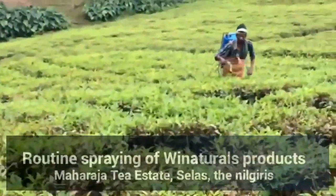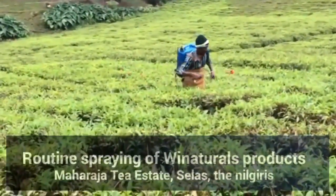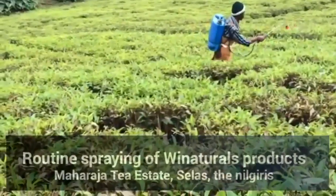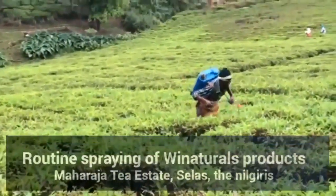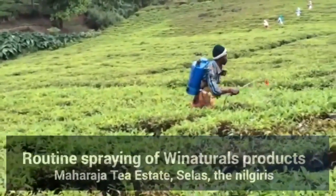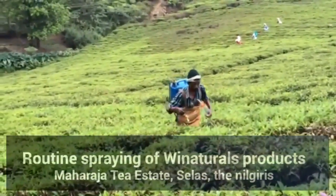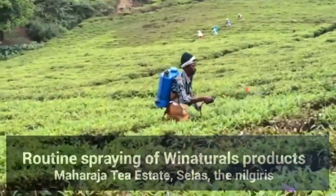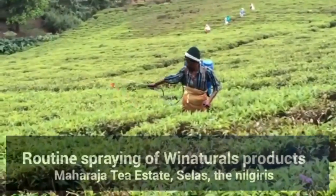I am putting my product and growing it up to people and it's come up to a nice size. The tea protectors have been done at the estate in the region, and we have been doing this regularly.